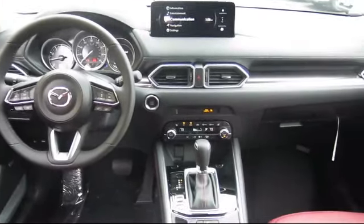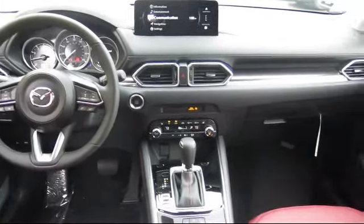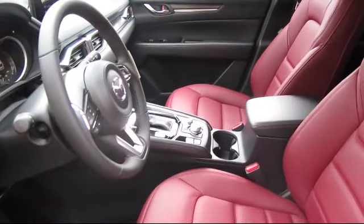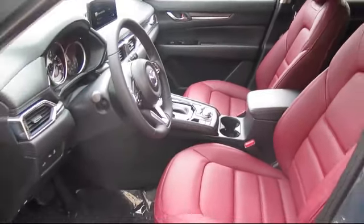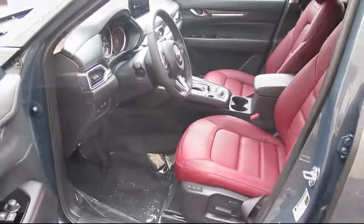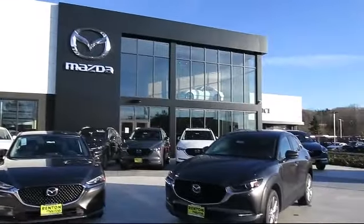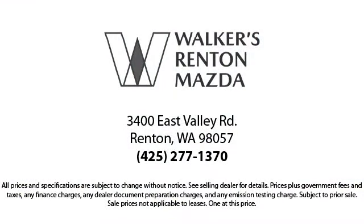At Walker's Renton Mazda, one of our friendly and knowledgeable sales associates will help you find the vehicle that's just right for you. We know that you have high expectations, and our dedicated staff of Mazda enthusiasts is eager to share its knowledge and enthusiasm with you — from our factory-trained mechanics to our friendly sales team. Walker's Renton Mazda: real value, real people, real simple.